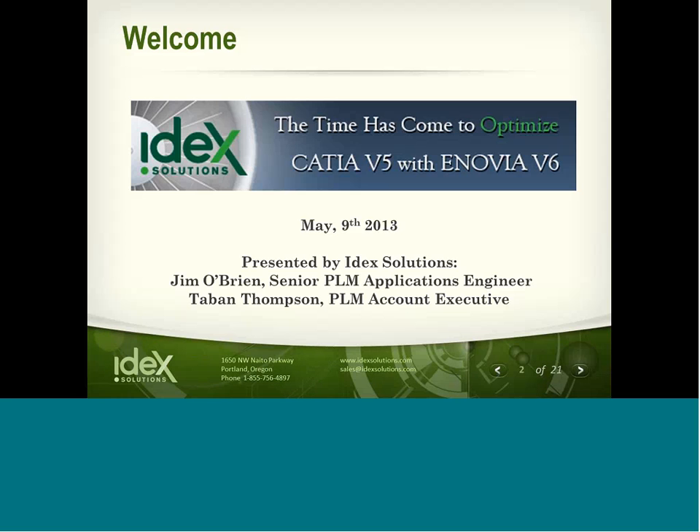Today, on behalf of IDEX Solutions and our partners at Dassault Systems, we'd like to welcome you to this webcast. The time has come to optimize CATIA V5 design with Enovia V6. I'm your host, Tavon Thompson. I'm also joined with our product expert and senior PLM applications engineer, Jim O'Brien.